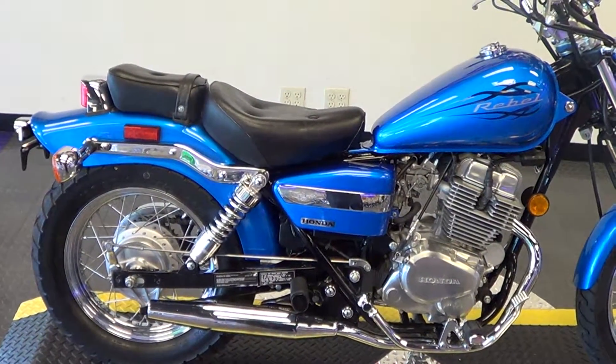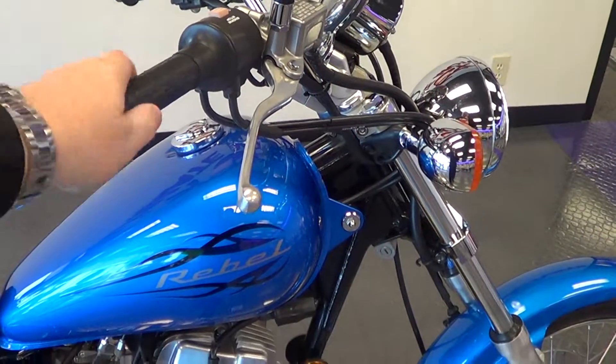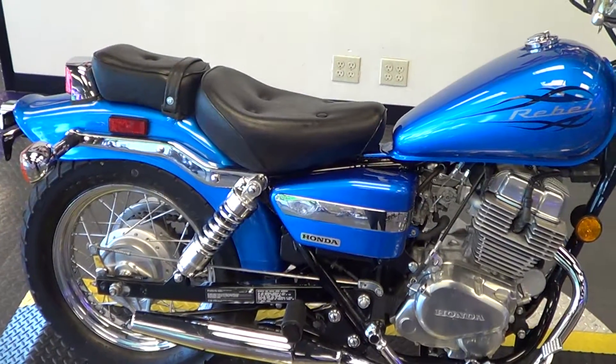This bike runs and rides like the day it did new. The factory dual exhaust sounds awesome.